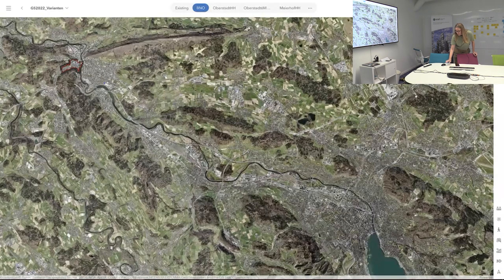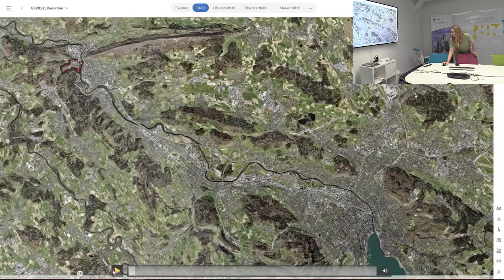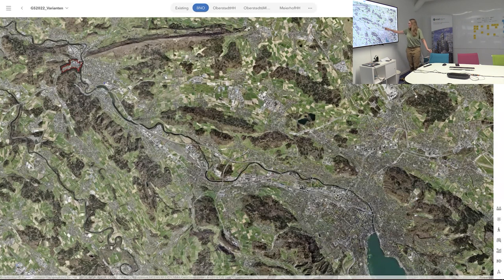I brought some videos. For those who are not so familiar: the airport, the city of Zürich where we are right now, and then you could just take the train over to the City of Baden.